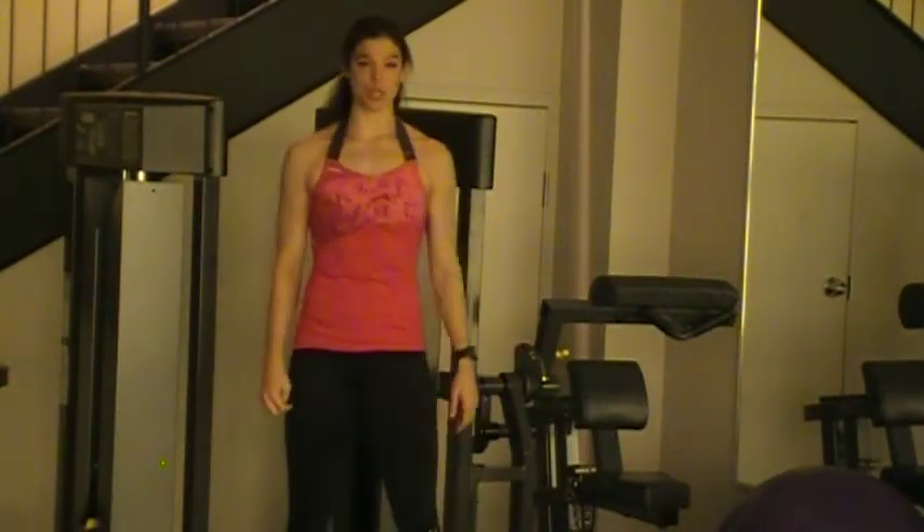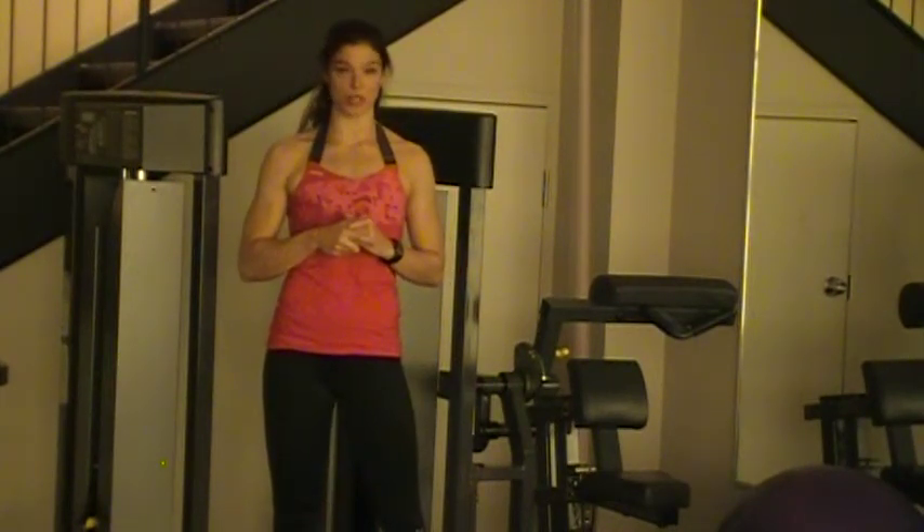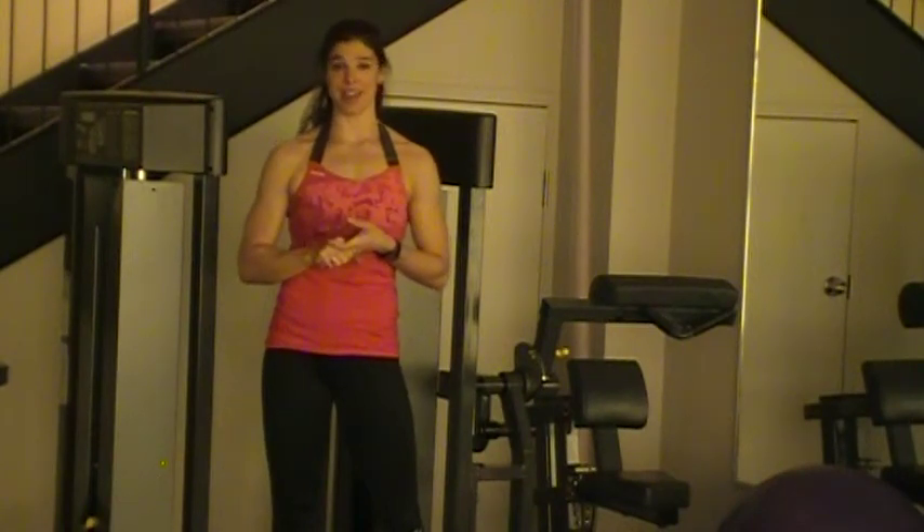Hi, I'm Julie Marsland, personal trainer, group fitness instructor, Reebok master trainer and ambassador. Today I'm here to talk to you about how you can put technology to use to really help you maximize your workouts, achieve the results that you're looking for, and stay motivated.